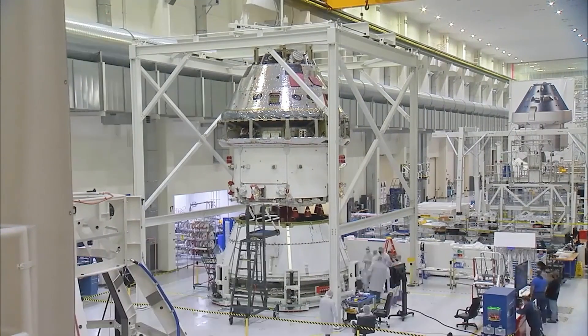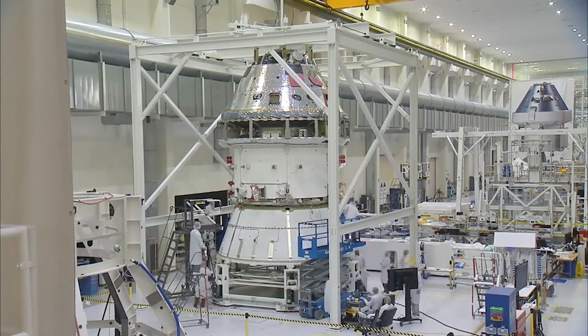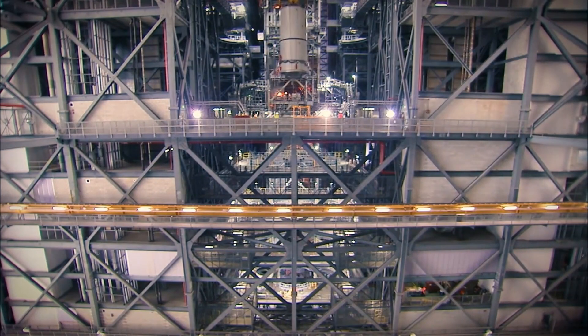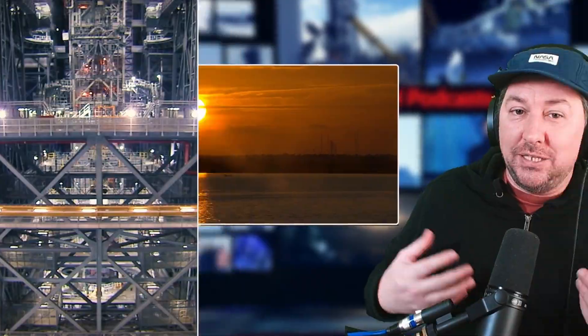This is the first time that people will be leaving low Earth orbit since the Apollo missions. They're going to be going around the moon and coming back, similar to the Artemis 1 mission, and splashing down off the coast of San Diego.